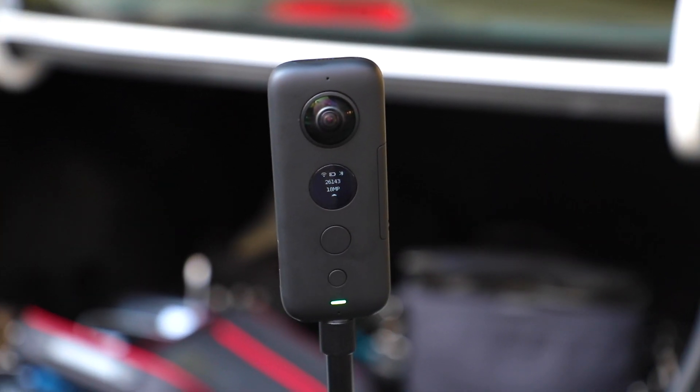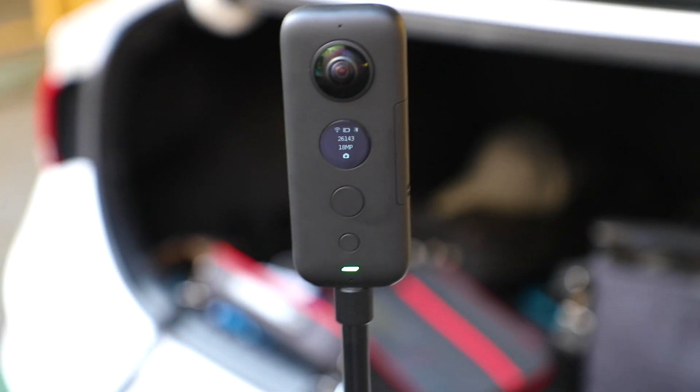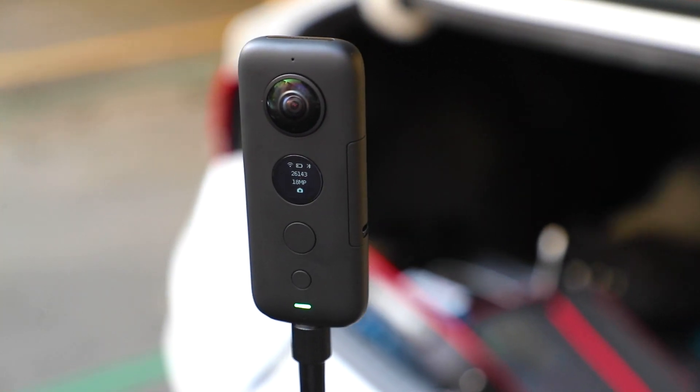Not long ago Matterport announced that they would now let other 360 cameras work with their system — the Theta by Ricoh and the Insta 360. I was a little scared of the Insta 360 because it is really not what I would consider to be a pro tool. It's cool, it does a pretty good job with things, but I just didn't think that...